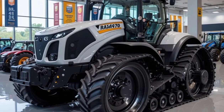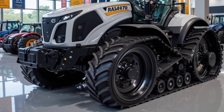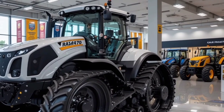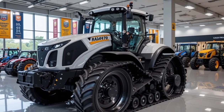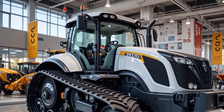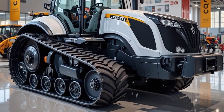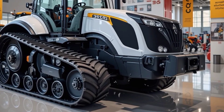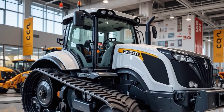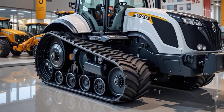What makes the JCB Fast Track 4000 series truly unique is its combination of speed, comfort, and versatility. Unlike other tractors in its class, it offers full suspension for a smoother ride, reducing operator fatigue and increasing productivity. Its ability to travel at high speeds while carrying heavy loads makes it an excellent choice for transport and agricultural tasks alike. The tractor is also equipped with smart farming technology, allowing for precision farming with GPS-guided auto steering, ensuring maximum efficiency and minimal fuel wastage. With a powerful engine, best-in-class suspension, and advanced tech features, this is one of the most innovative tractors available today.